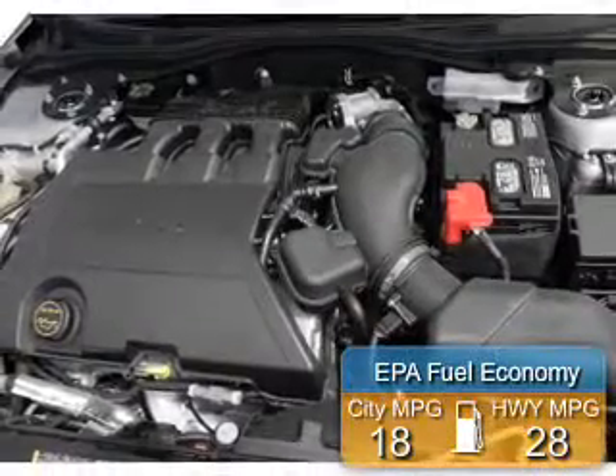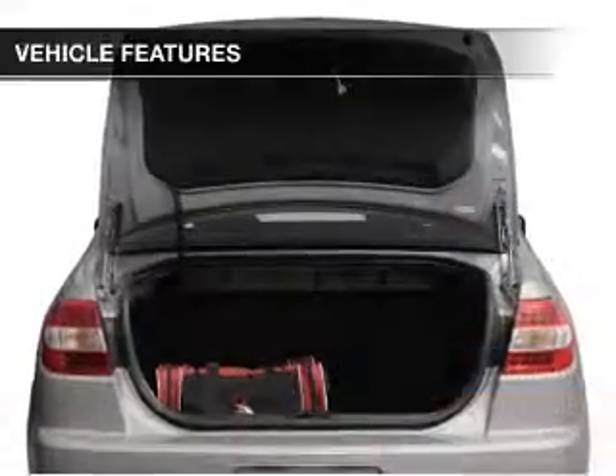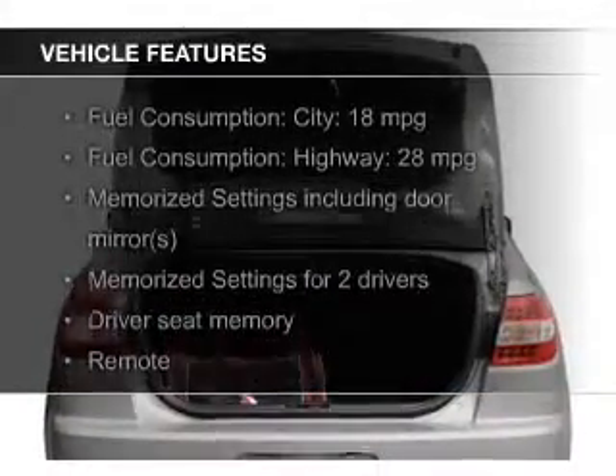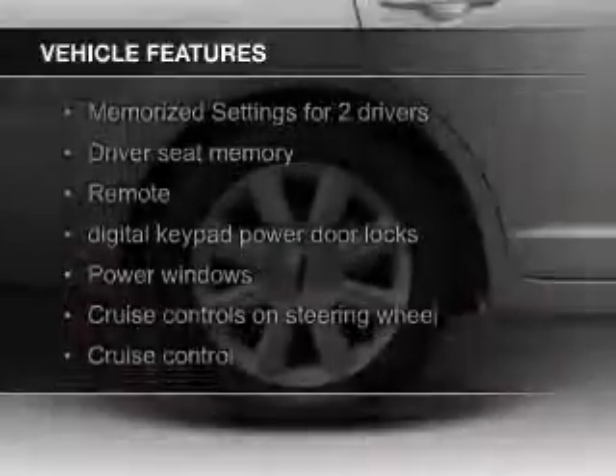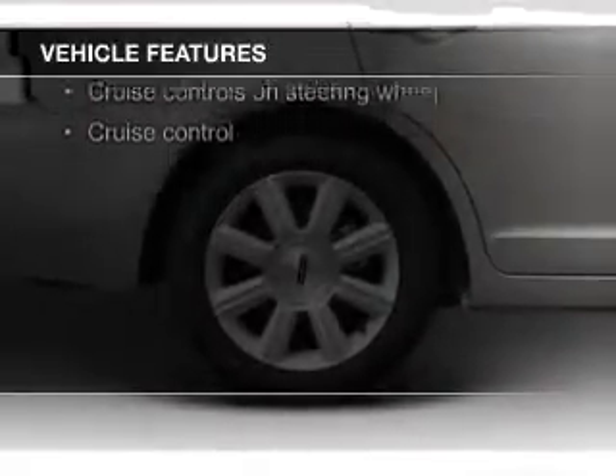Great fuel efficiency saves you money by requiring fewer trips to the gas station. The features include electric trunk, leather seats, heated seats, Bluetooth connectivity, board sync, voice activation, and Sirius XM satellite radio.